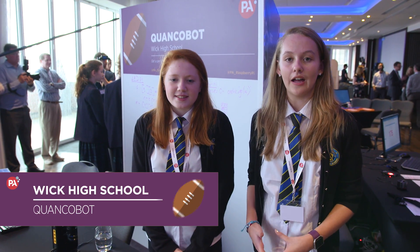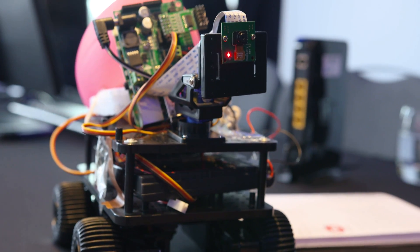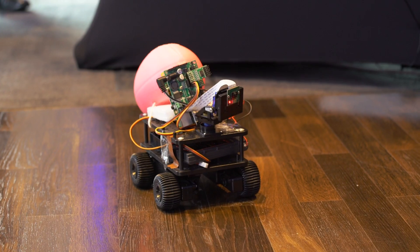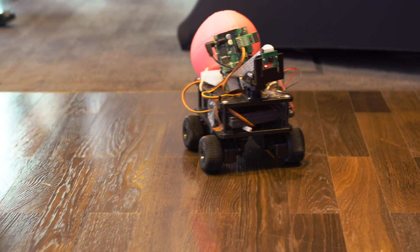Our idea is to have a robot drive onto a rugby field just before a conversion, and it will live stream through the internet so you can view it on your phone. We wrote all our programming in Python — you can click a button and it will take the Python code and make the robot move.